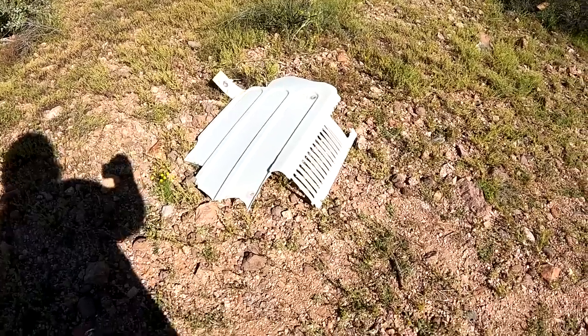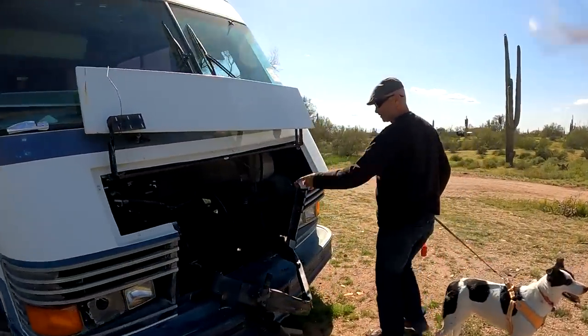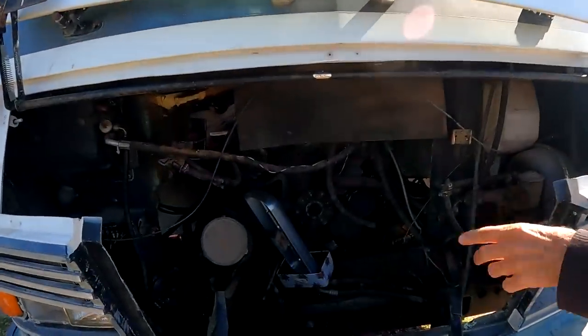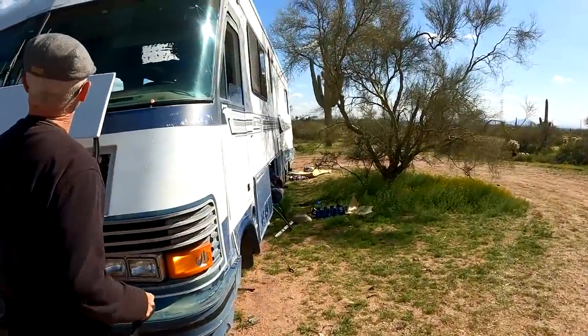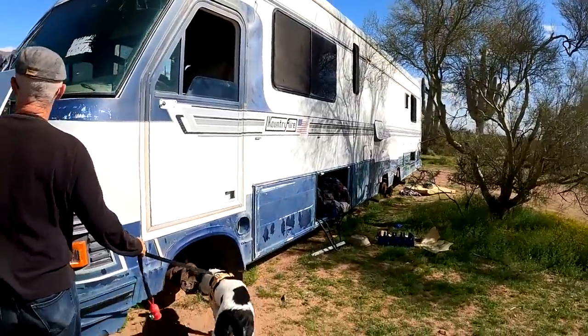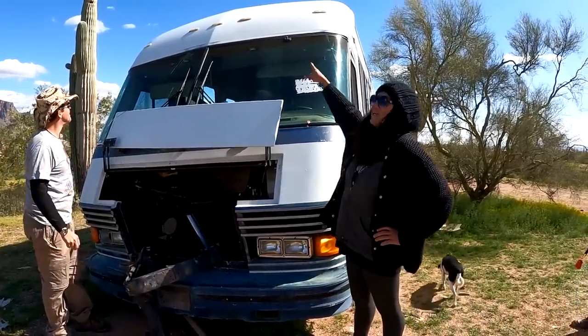There's parts everywhere. Anything interesting? No engine? No, the engine's still there. This would have been where the generator was. The engine is still there, but some of the parts are missing. So they're definitely stripping this thing down. Looks like the windshield wipers are still good. It's got a GoPro mount on the windshield — they used to be a YouTuber.